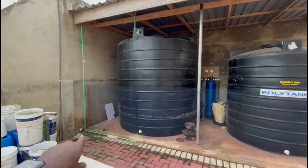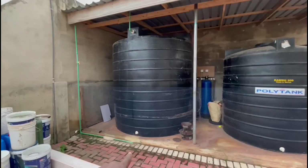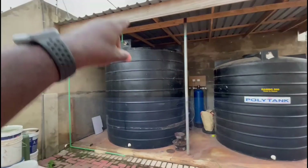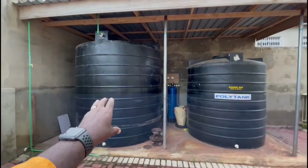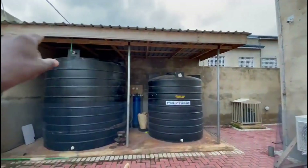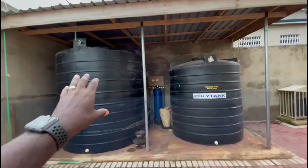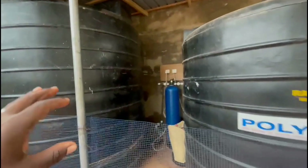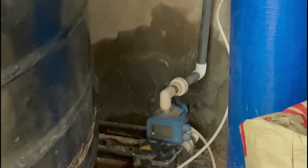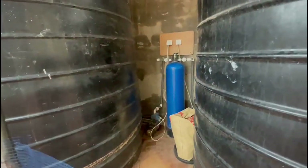This is my borehole system. This green pipe comes from the ground — the borehole is behind me — and it brings water up 100 meters from the ground into this big 10,000 litre tank. Everything is under a nice shade with roofing sheets so no external water gets in. We have a one horsepower automatic pump with a Pedrollo controller.